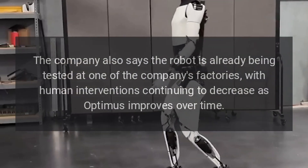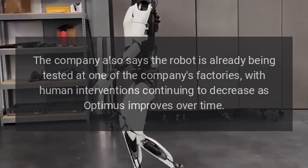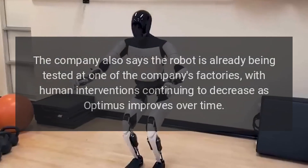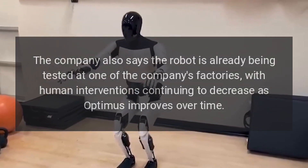The company also says the robot is already being tested at one of the company's factories, with human interventions continuing to decrease as Optimus improves over time.